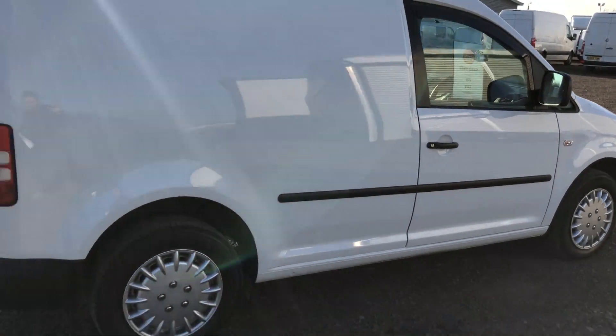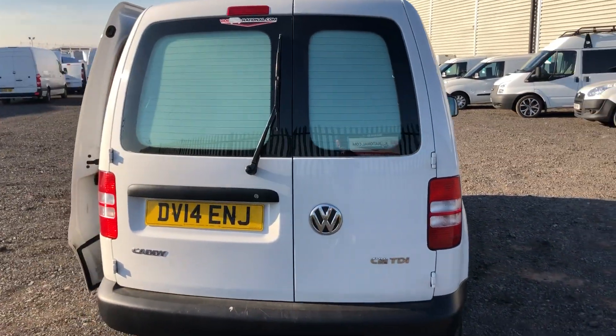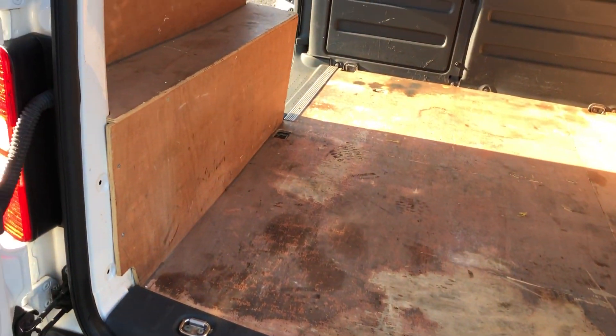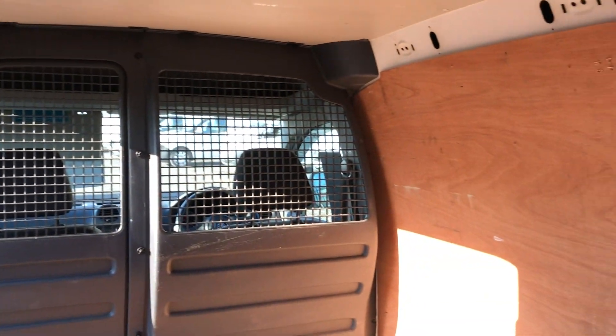I'll show you around the rear of the vehicle. I'll show you inside. Ply lining throughout. You can see the K's there as well.